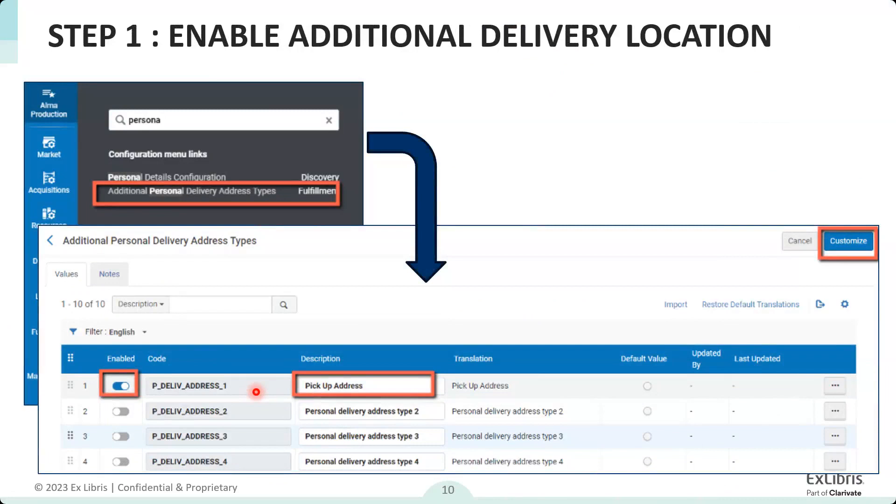Another question: will this be developed for the resource sharing ILL form? Resource sharing does have personal delivery, but we haven't pushed this feature as far as resource sharing. I agree it would be a good idea, but we don't have any current timelines for when it would be deployed. So it is not currently planned.